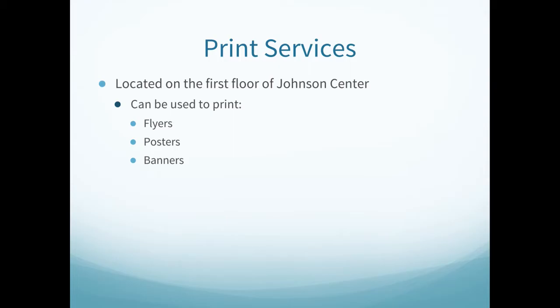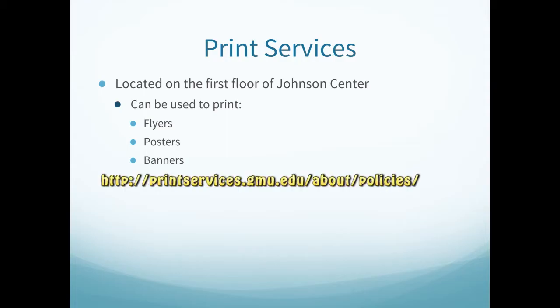Print services is a wonderful way of getting flyers posted or banners printed. Located in the bottom floor of the Johnson Center, it is another internal way of using funding to meet your organization's needs. More options can be found at printservices.gmu.edu. You must either have self-generated revenue or Student Funding Board approval before you use your organization number to charge for print services. If not, you will be asked to make a deposit to cover the bill. It is important to be aware of the policies associated with printing found at printservices.gmu.edu/about/policies.